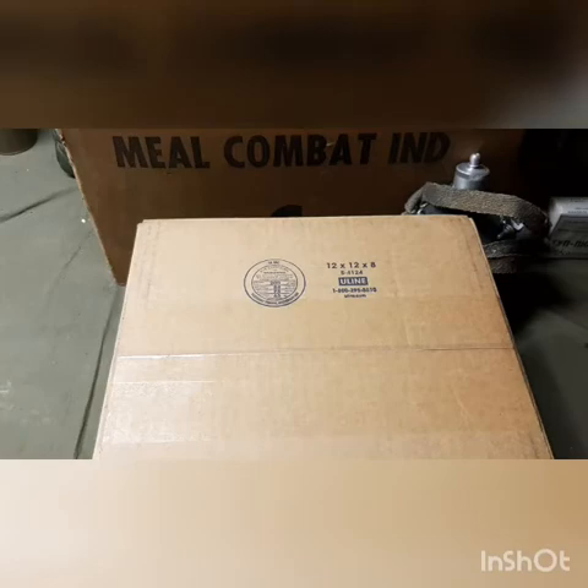I found out about it through a Facebook page called US Field Gear Junkies, where someone was asking about M1 helmets they had listed. Rear seams — for those who don't know, rear seams are post-World War II — were listed for $15 to $20, and front seams were listed for under $100. Just shells, no straps or anything.